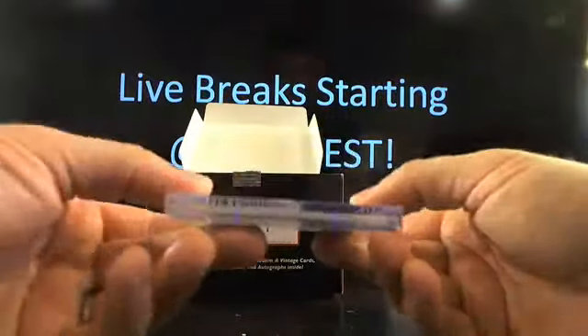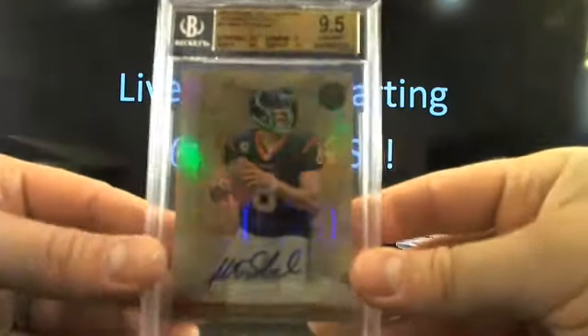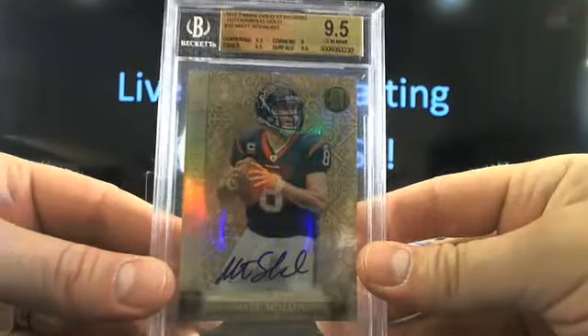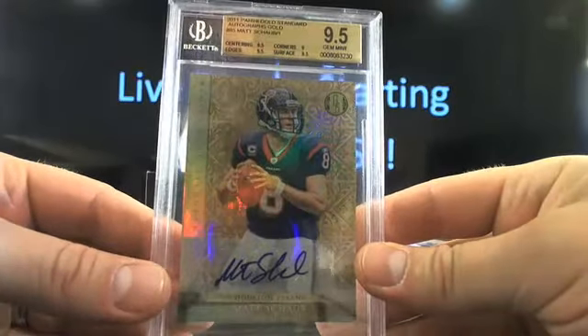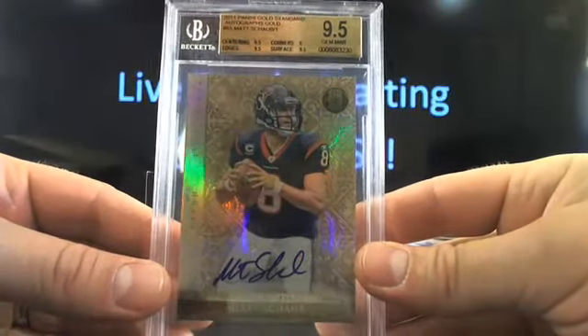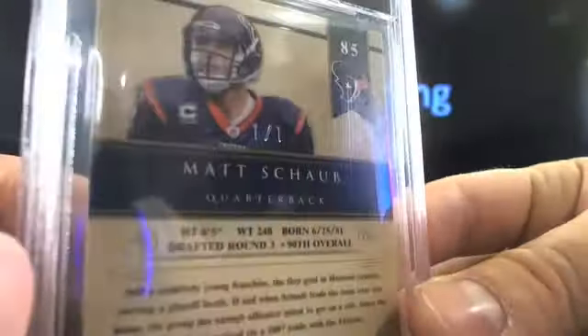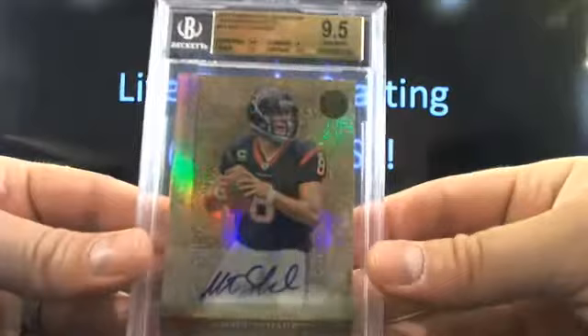Last but not least - Matty Schaub going to the Texans. JB 87 good to see you back buddy, 9.5 out of Gold Standard. This is probably going to be a pretty short print - and that it is, it's a short print to 1, so I think that's the shortest print you can get. Matty Schaub 1-of-1 going to the Texans, 9.5 gold auto.